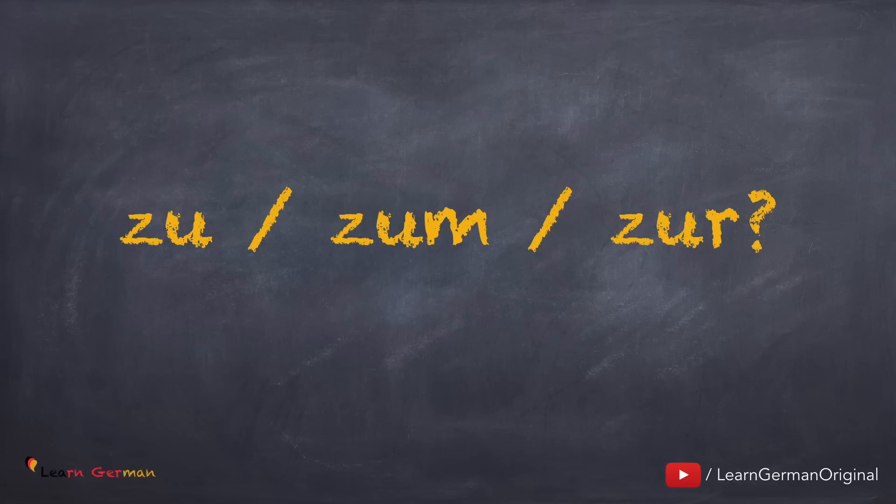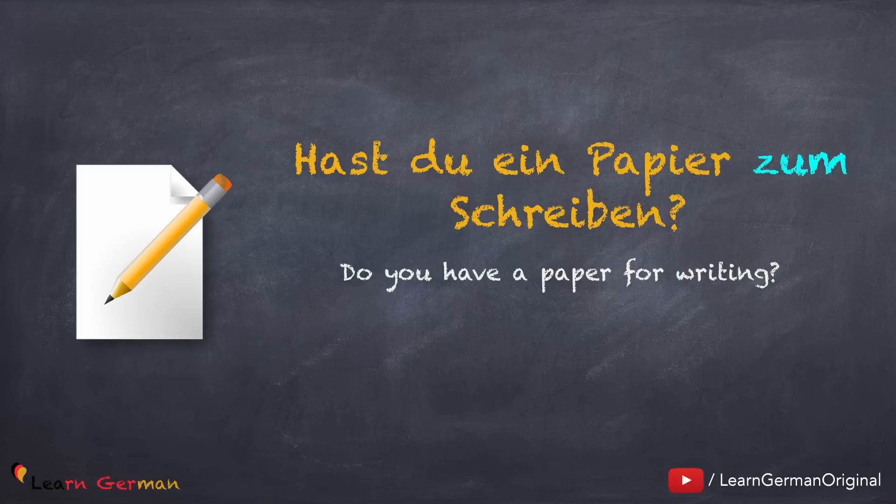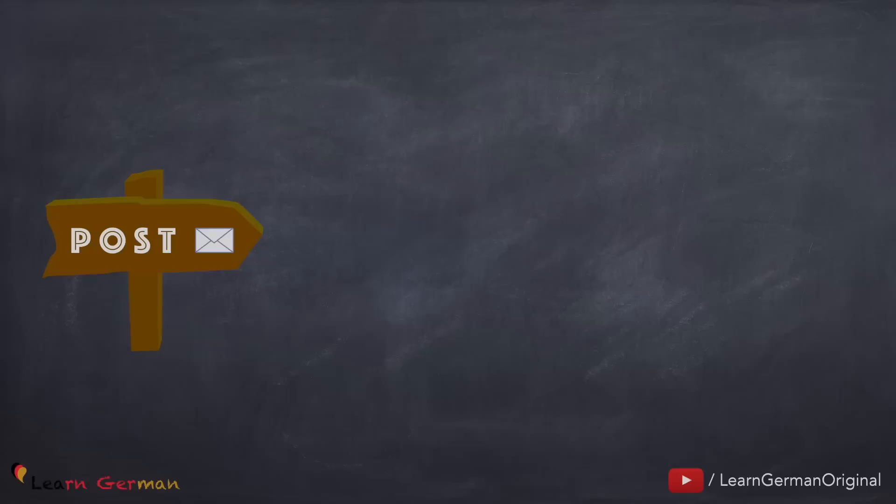Zu, zum oder zur. Let's first look at a few examples. Hast du ein Papier zum Schreiben? Wie weit ist es von hier zur Post? Wir fahren bald zu euch.